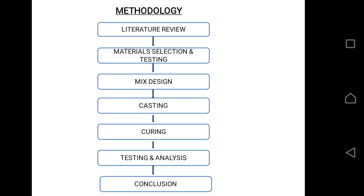Our methodology is as follows. The first step is a literature review, where we reviewed different journals. Next, we collected materials and tested them. The methodology then proceeds through mix design, casting, curing, testing, analysis, and calculation.